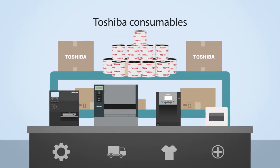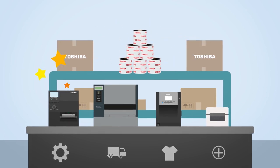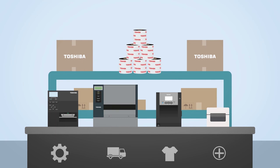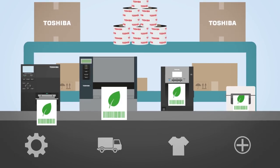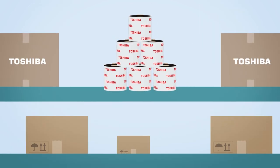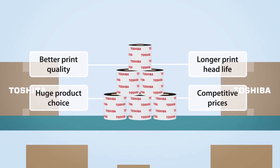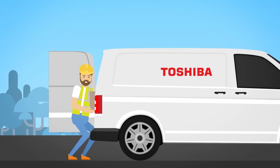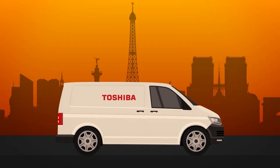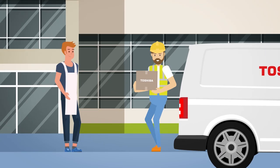And because our ribbons and consumables are crafted to work perfectly with Toshiba barcode and label printers, you're guaranteed efficient printing from each device, while upholding your warranty and reducing your environmental impact. Choose Toshiba consumables for better print quality from every ribbon, every time — longer print head life and a huge range of competitively priced stock for all applications, available for next day delivery. It all adds up to peace of mind for you and your business.